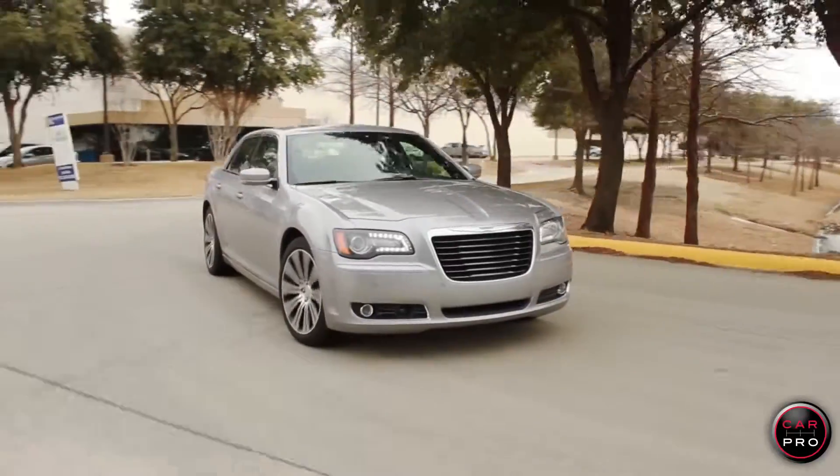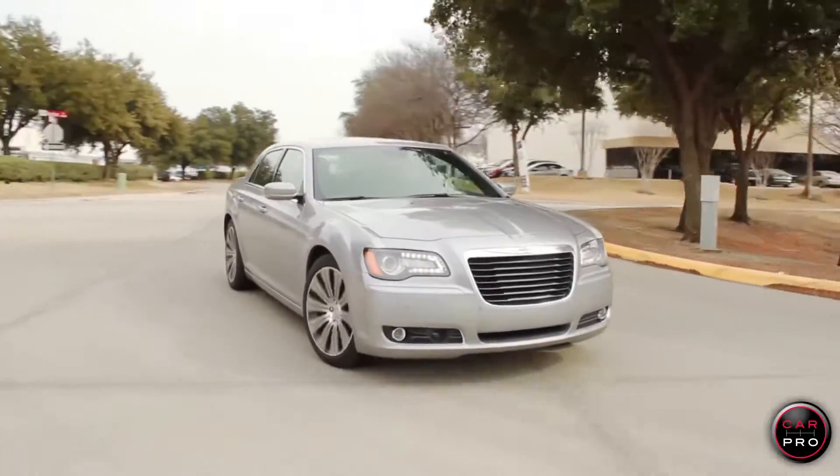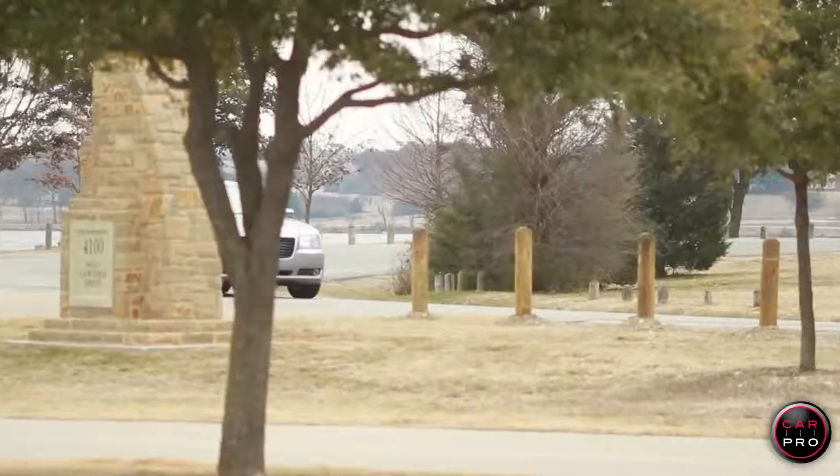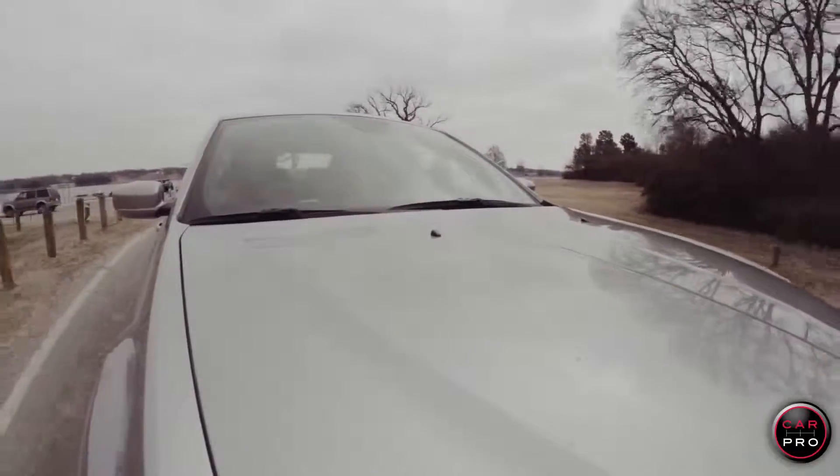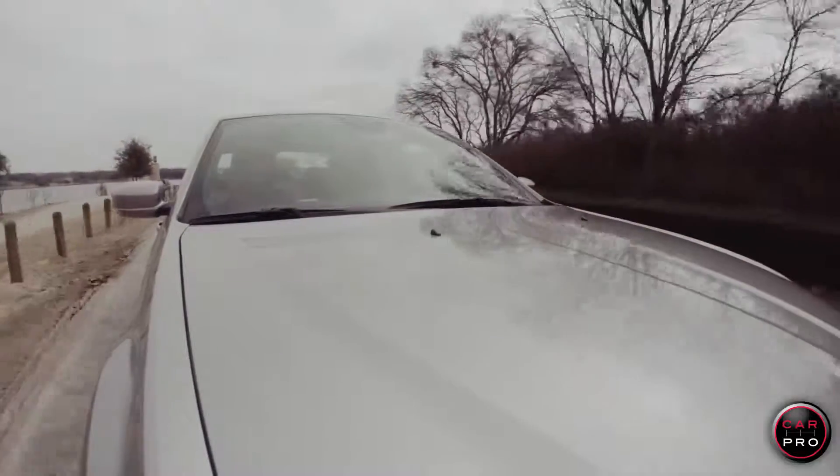The Chrysler 300 drives and handles great for a 4,000-pound car. Hit the sport mode button, and it changes the shifting of the transmission and suspension, and greatly improves the driving dynamics.